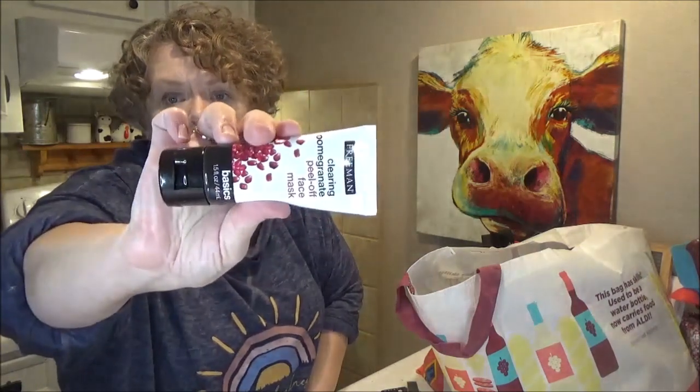I got the Freeman Clearing Pomegranate Peel Off Face Mask — I'm going to give that a try. I did have a bad experience with a face mask I got. I can't remember the brand, but it was some sort of glitter gel mask — red and white, kind of round. When I put it on my face, it set my face on fire. I could feel it burning; I couldn't get it off fast enough. It was really thick and gummy, and it took me three or four tries to get it off.